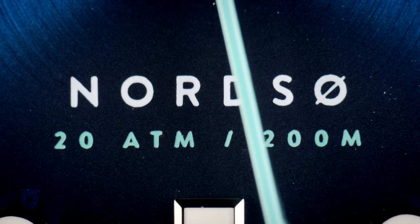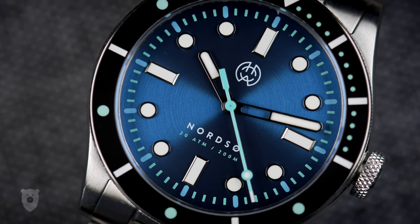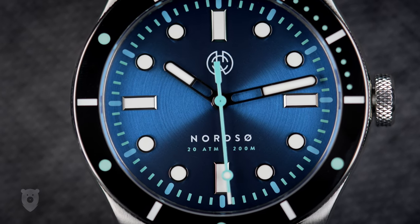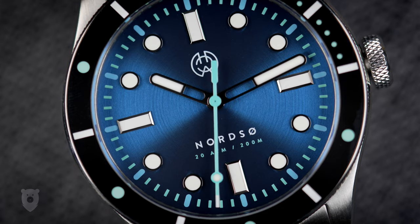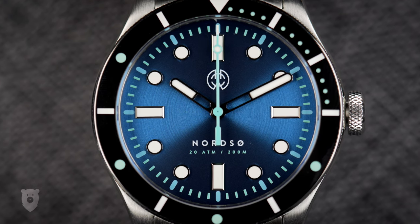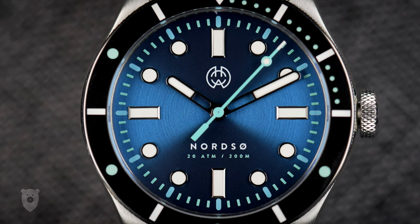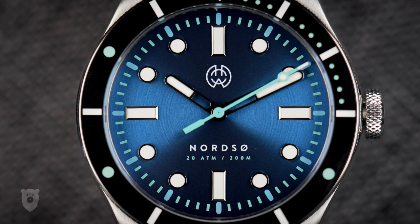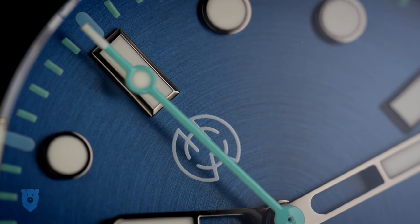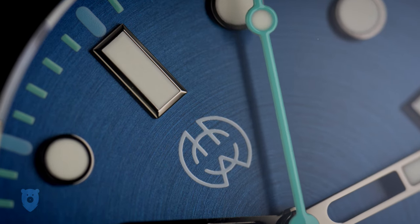The Ø with a stroke through is the same letter as the O with two dots in Swedish, pronounced like the 'a' in 'fern.' So if you want to show off your multilingual skills, pronounce it as 'Nudser.' Throughout the dial we get printed minute markers in blue and green, giving life to what could otherwise be just another blue dial. The indices are all applied and have plenty of lume — they are of very high quality, on par with a Tudor Black Bay.